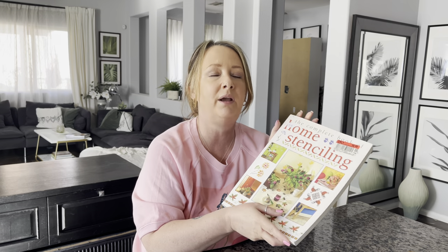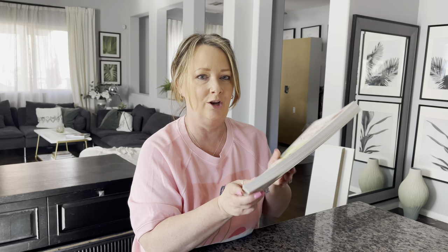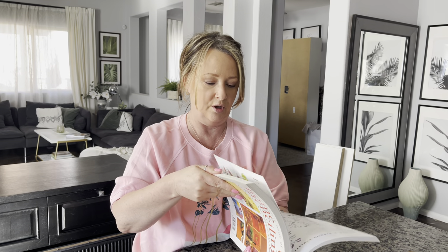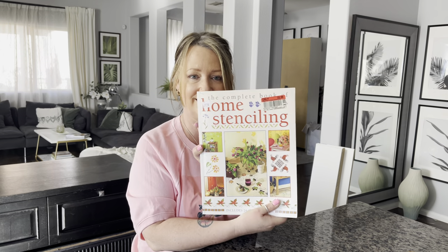Next book is 'The Complete Book of Home Stenciling.' It was $2. In my bedroom makeover I've actually done some stenciling on my Hemnes IKEA dresser, so I thought I'd buy this. When I got home and looked through it, I didn't realize that half the book is actual stencils. $2 — yay!